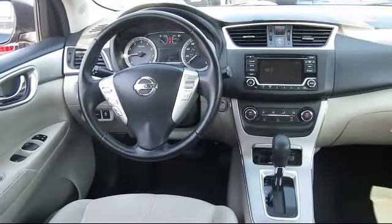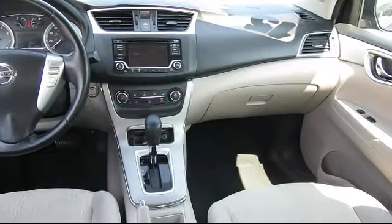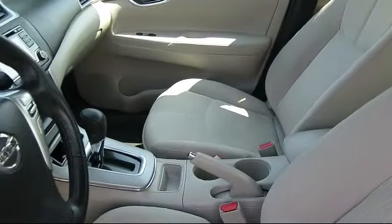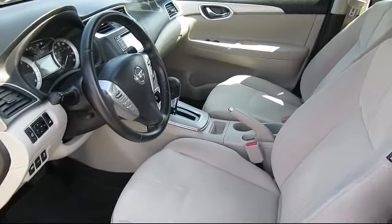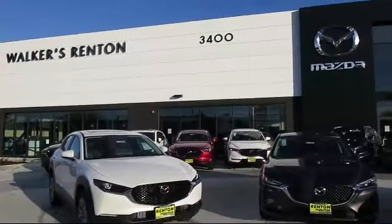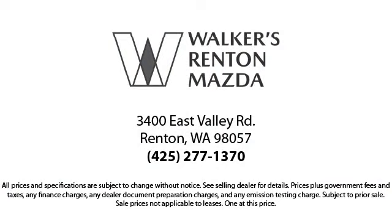At Walker's Renton Mazda, one of our friendly and knowledgeable sales associates will help you find the vehicle that's just right for you. We know that you have high expectations, and our experienced sales staff is eager to share its knowledge and enthusiasm with you. From our factory trained mechanics to our friendly and knowledgeable sales team, we're here for you. Walker's Renton Mazda is the place to buy your next vehicle, so come in today. Allow us to demonstrate our commitment to excellence.